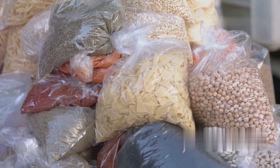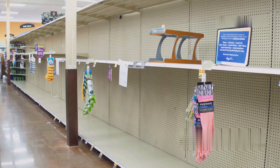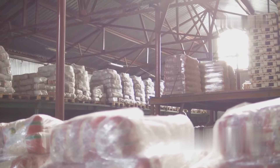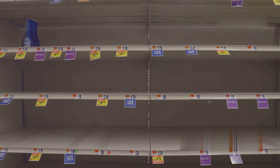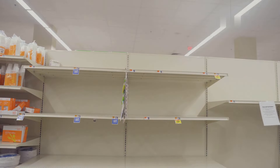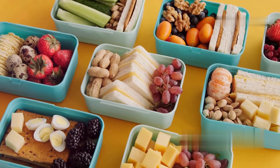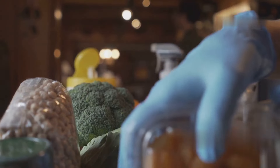Alright folks, first things first, we gotta talk about food. When things go sideways, access to food can become a real problem. That's why I always recommend stocking up on freeze-dried meals — we're talking about those gourmet meals from Mountain House, the ones that can last up to 30 years. Those are essential, especially during supply chain disruptions. Imagine a natural disaster hits, or worse, civil unrest breaks out, and the grocery store shelves are empty. That's where your stockpile of Mountain House meals comes in. They're packed with nutrients, they taste pretty damn good, and they have a crazy long shelf life.